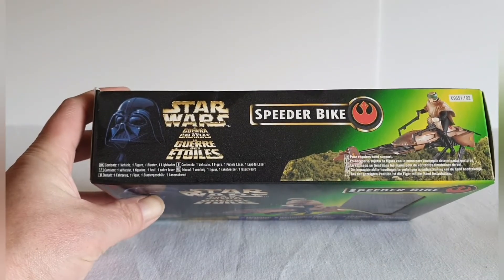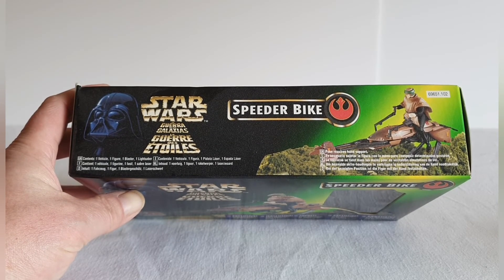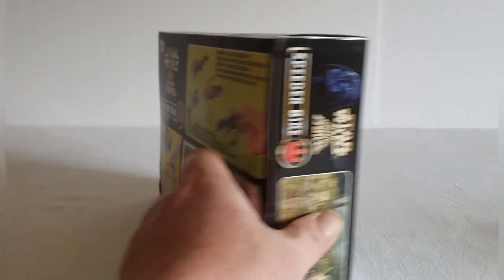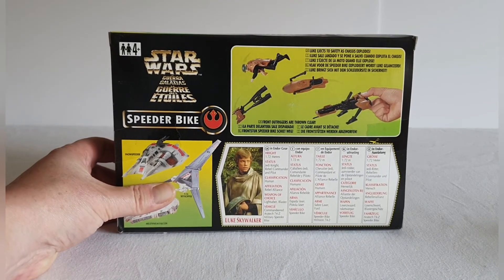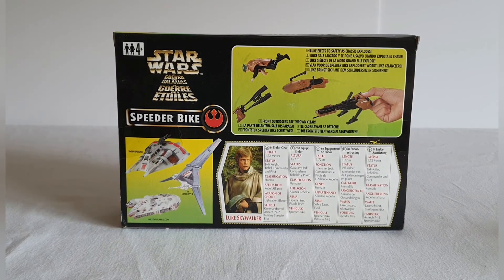On the side it's very similar — exactly the same image. On the back of the packaging it tells you about the other things that were released — other vehicles that were available. You actually had the Snow Speeder, the T-16 Skyhopper, and the Millennium Falcon.